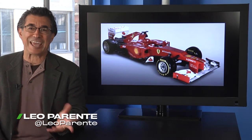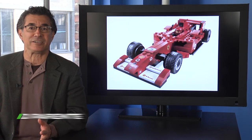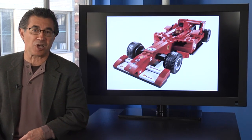Ferrari launches their new F1 car today, apparently using a Lego building blocks construction technique. And I thought my Italian nose was ugly.